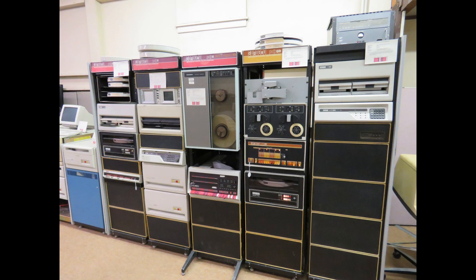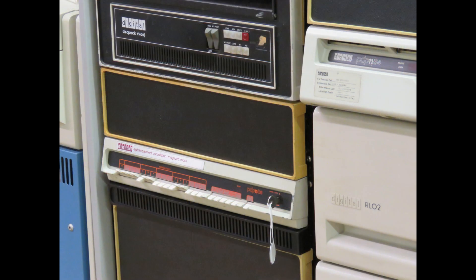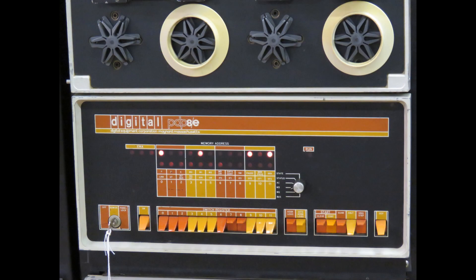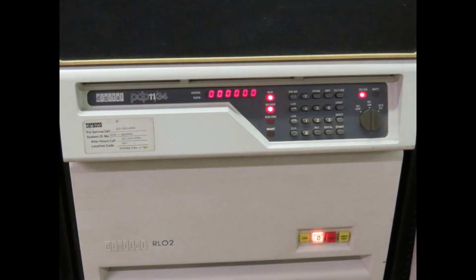Starting out with some DEC equipment — there's a PDP-11 here and a PDP-8, along with more PDP-11 systems.